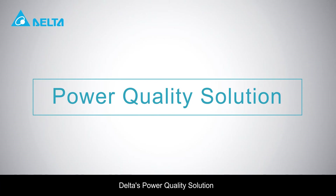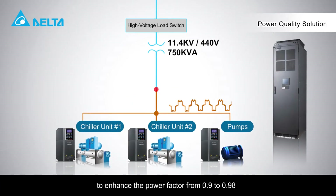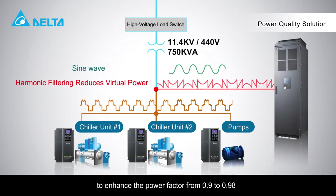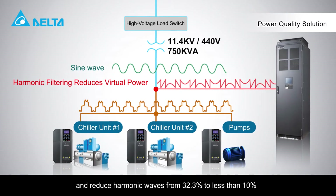Delta's power quality solution adopts Delta's active power filter to enhance the power factor from 0.9 to 0.98 and reduce harmonic waves from 32.3% to less than 10%.